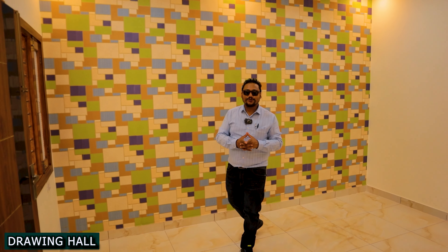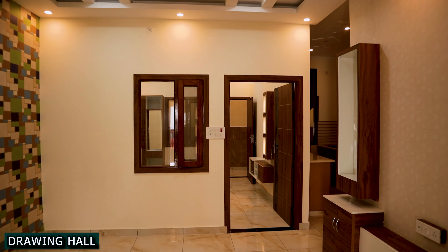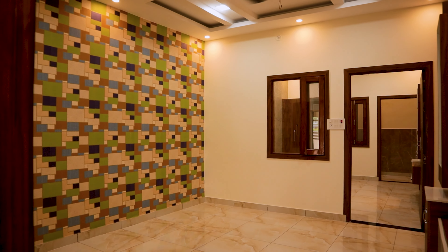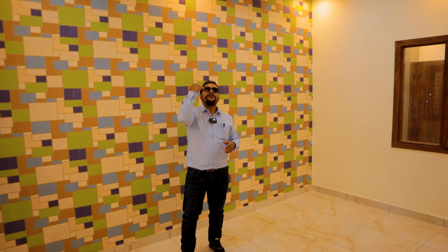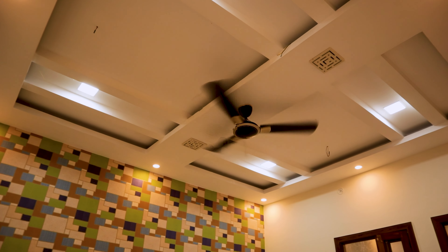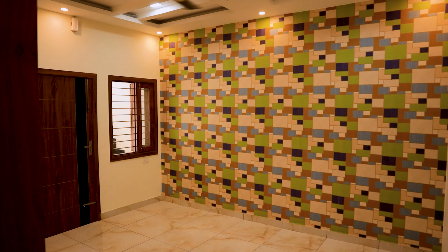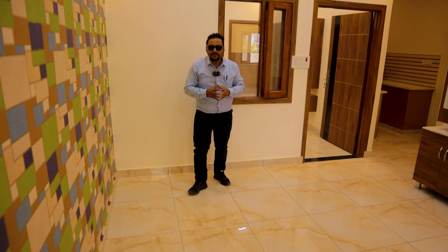Friends, our entry has been here. I am now in the drawing hall. You can see it has the best quality wallpaper. Looking at the ceiling, there is a huge false ceiling with a very good design. The tiles used here are Somani tiles. The size is quite big — you can easily place a 7-seater sofa here. If you are watching the TV panel, you can put a big LED of almost 56 inches here.